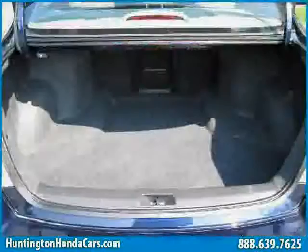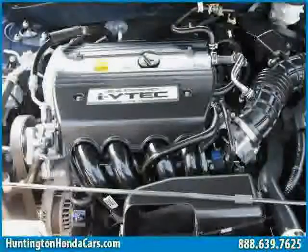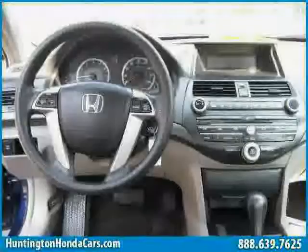Vehicle anti-theft system, four wheel anti-lock brakes, and cruise control. The low, low mileage of 32,603 miles makes this Accord sedan an easy choice for you.